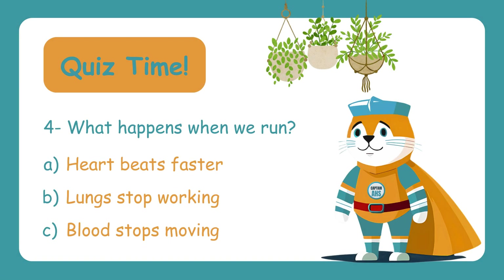Question four: What happens when we run? A. Heartbeats faster, B. Lungs stop working, C. Blood stops moving. Ever noticed your heart pounding after a sprint? That's because it's working faster to pump oxygen-rich blood to your muscles. So the correct answer is A — Heartbeats faster.